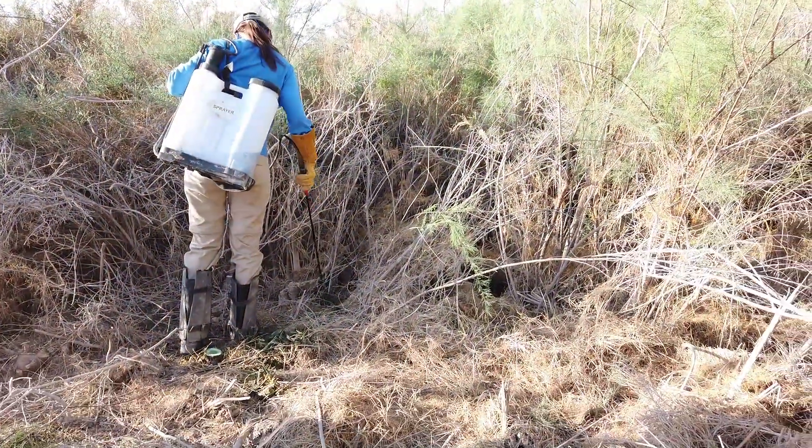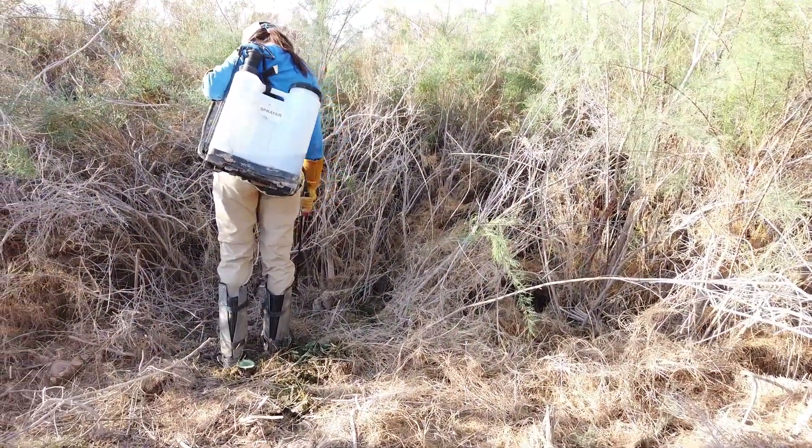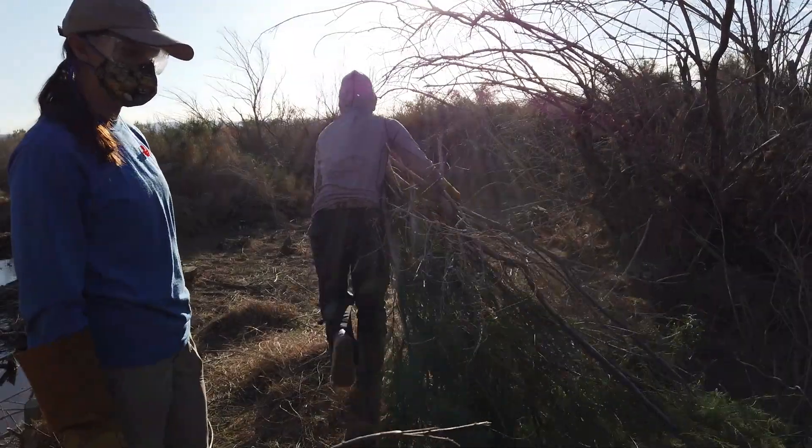The restoration work out at Salt Creek is not as glamorous as you might think, and involves long days using chainsaws and loppers to cut and pull invasive plants out of the creek bed.